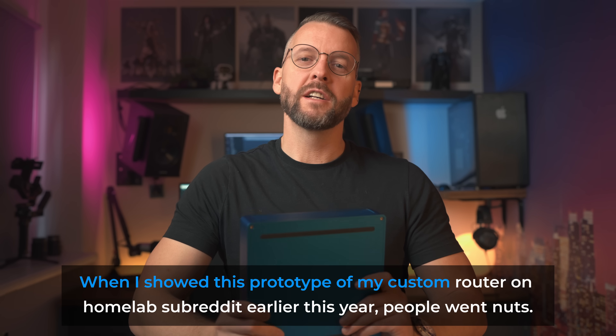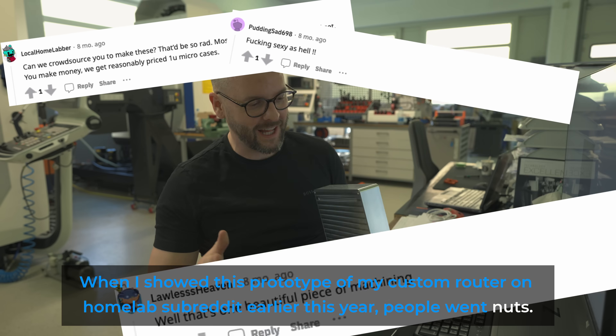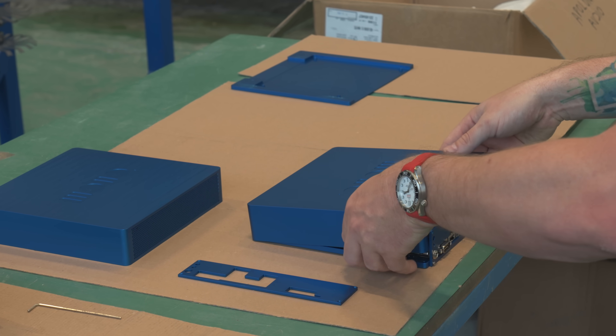When I showed this prototype of my custom router on the Homelab subreddit earlier this year, people went nuts — and I mean that in the best possible way. The result of that reaction? It appears it'll become a product you'll actually be able to buy.